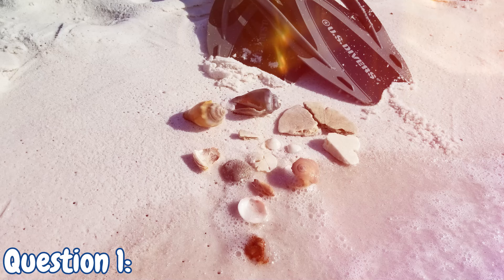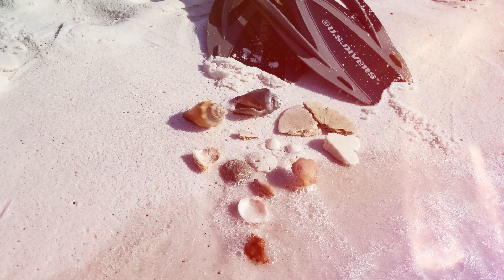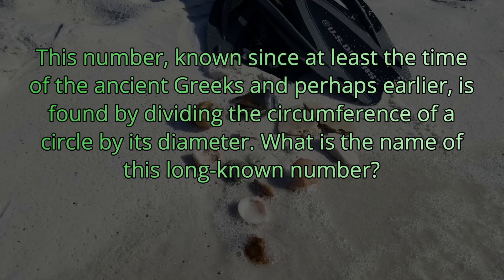Question number one. This number, known since at least the time of the ancient Greeks and perhaps earlier, is found by dividing the circumference of a circle by its diameter. What is the name of this long-known number? The answer is pi.